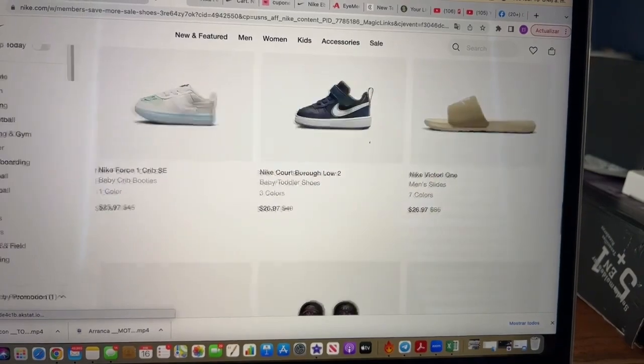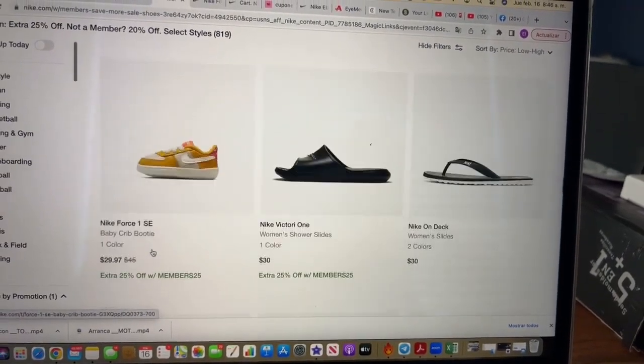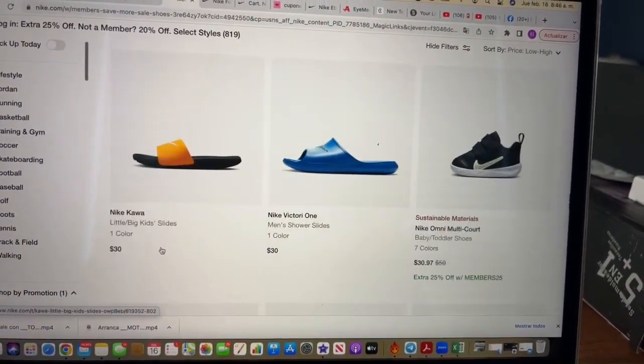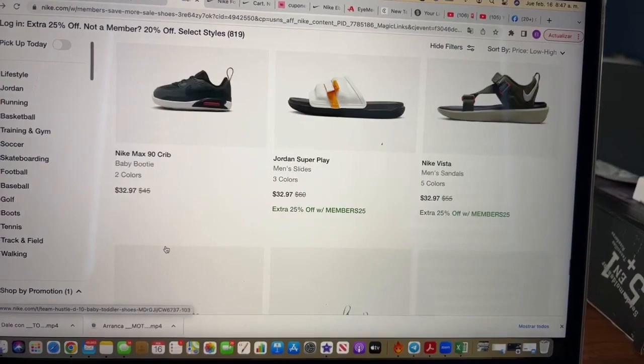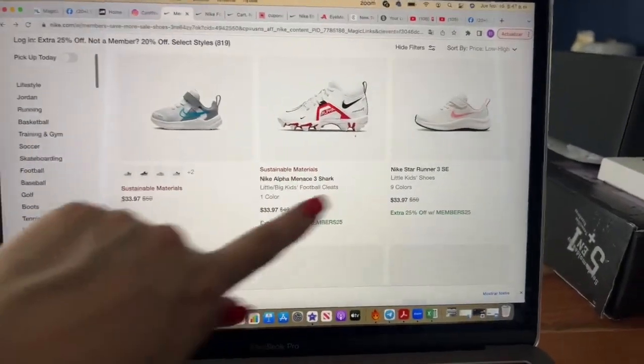I think Nike has this clearance event two or three times a year, and right now is the moment to get these shoes. It's one of the best clearance events Nike has. You'll find the links for everything in the description box of the video.